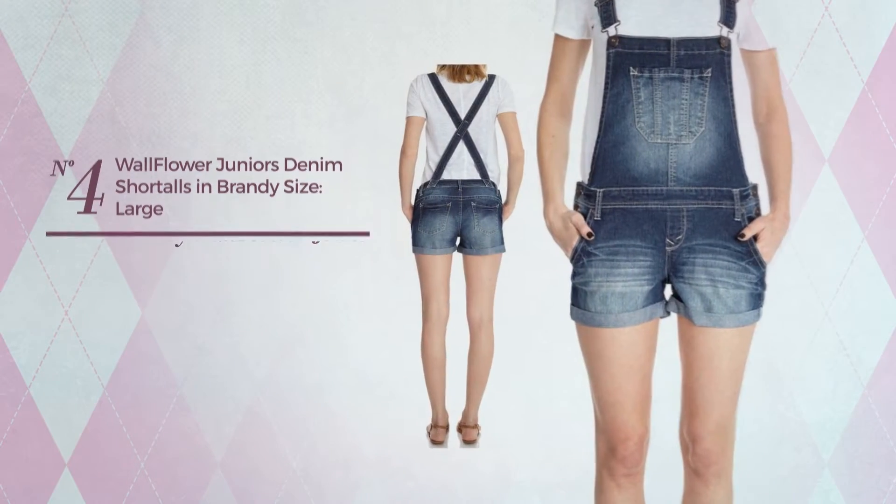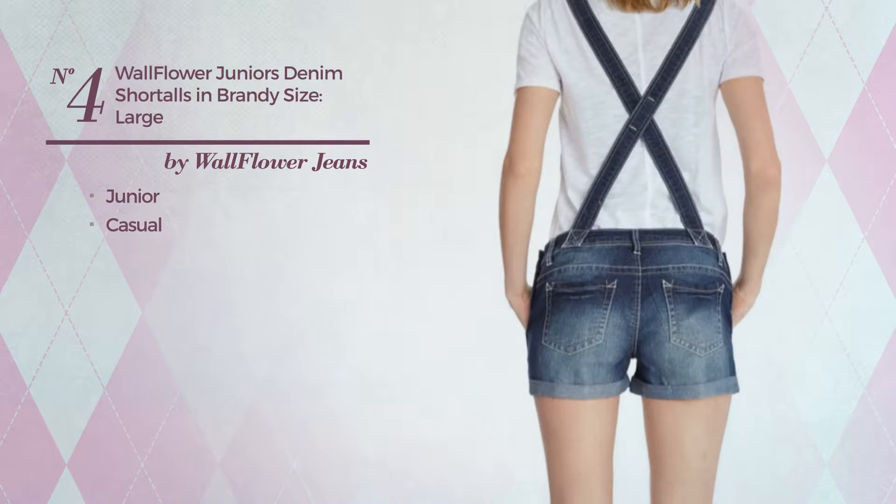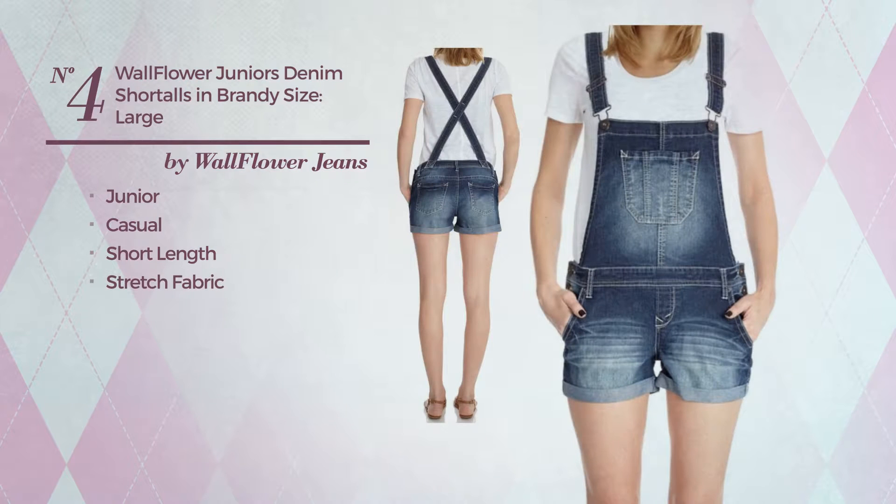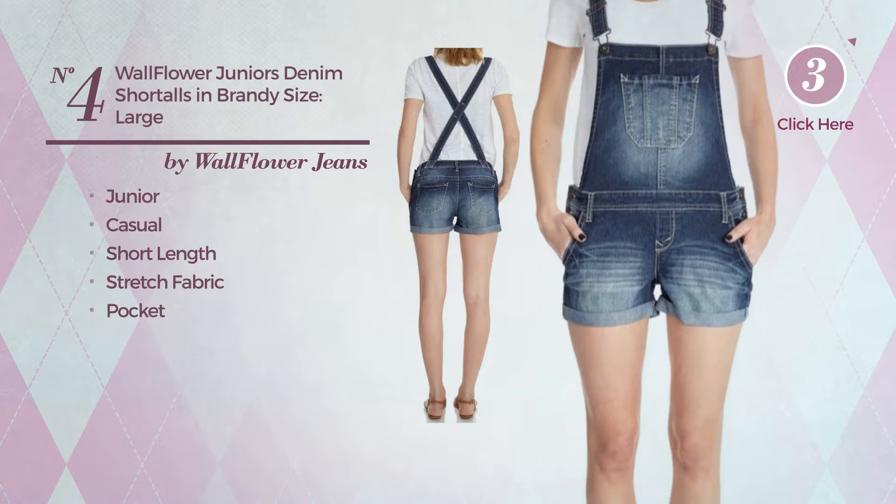Number four: a junior casual short-length garment crafted from adjustable stretch fabric with a pocket, available in two more colors.